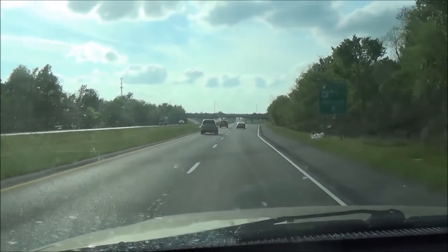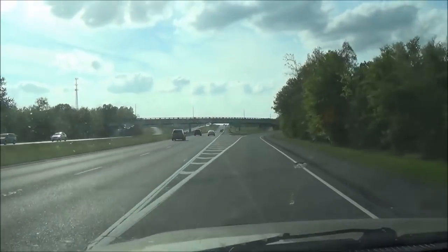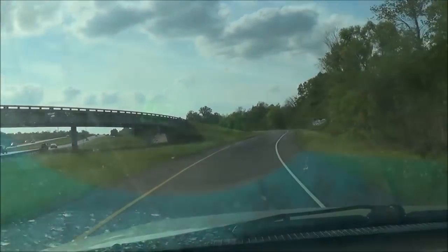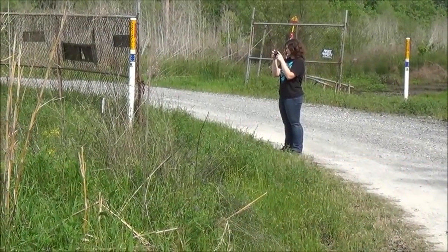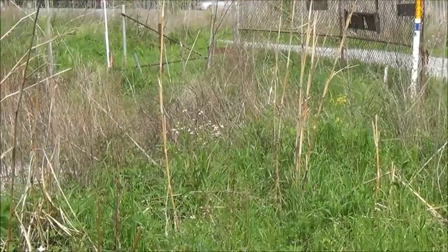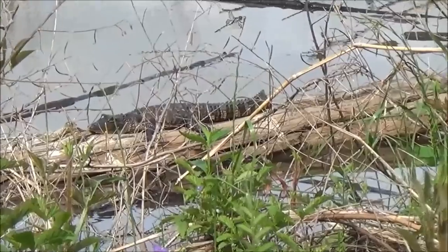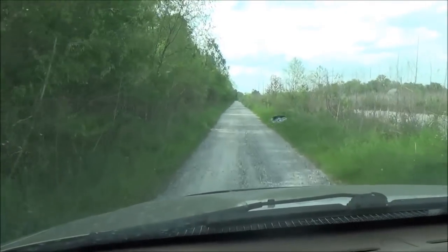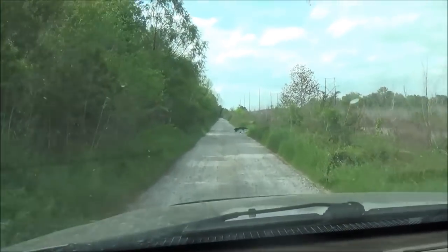We're just going to go with the 11 traps today — that was plenty of walking around. If any areas do really well tomorrow, we'll set out the other one. We'll be back tomorrow afternoon to check the traps. It's about 24 hours later and Sarah and I are back. We're going to check in to the wildlife management area and then Sarah's going to come along as I go and check the traps.